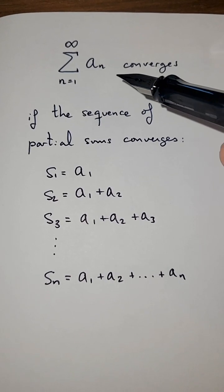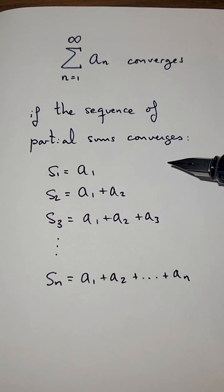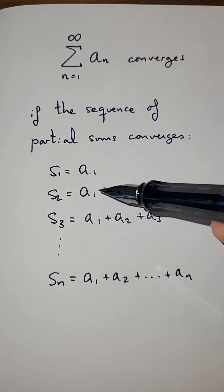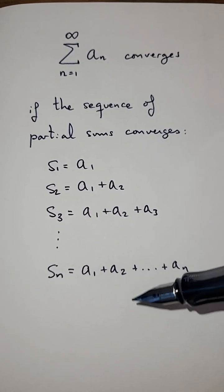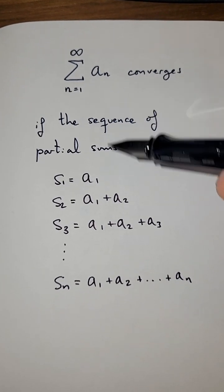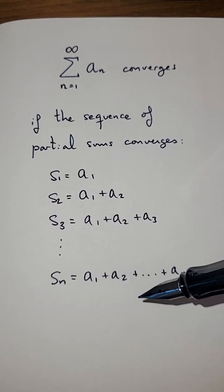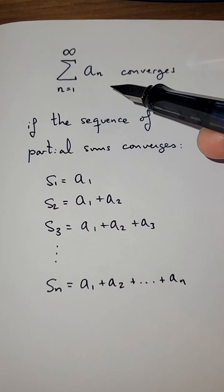First, remember that we say an infinite series converges if the sequence of partial sums converges — the partial sums being the sums of the first term, the first two terms, the first three terms, et cetera. If this sequence converges to a number, then that number is the sum of the infinite series. If this sequence diverges — if it does not have a limit or the limit goes to infinity — then we say the infinite series diverges.